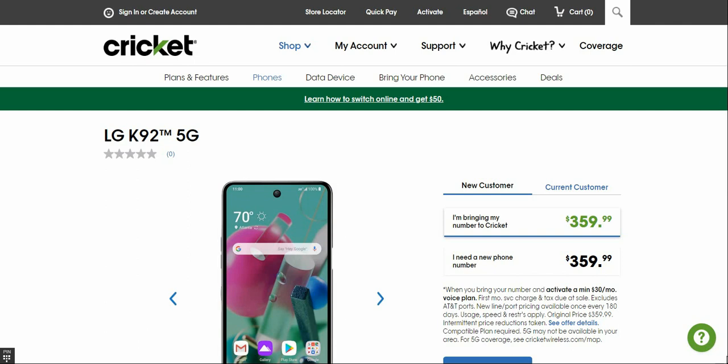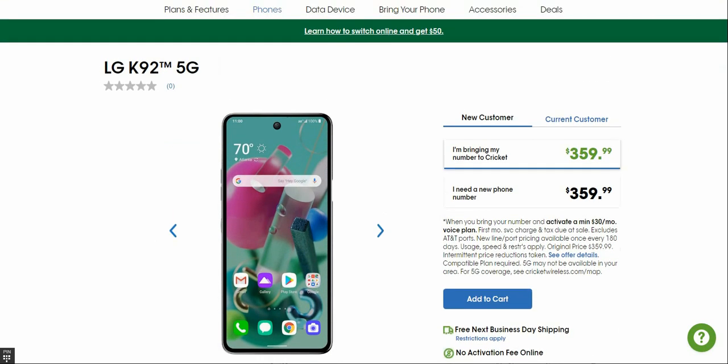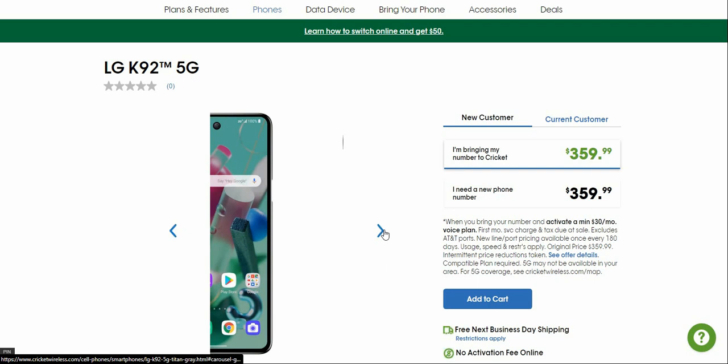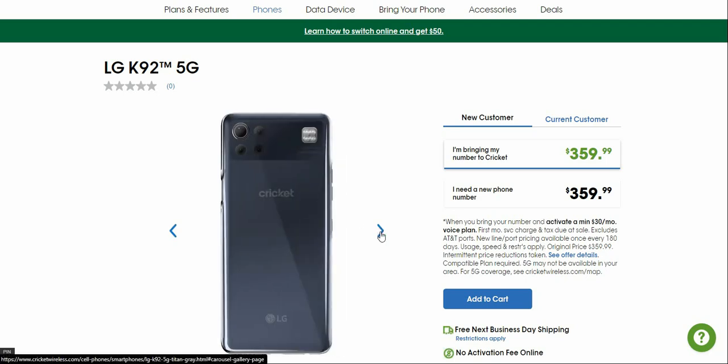The LG K92 is available in Titan Grey, which is a pretty nice color. The power button is on the right side of the phone, and the volume keys are on the left side. On the back of the LG K92 is a quad camera setup — so that's four cameras total.